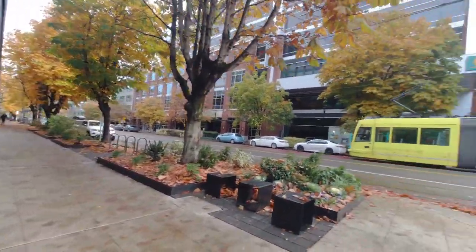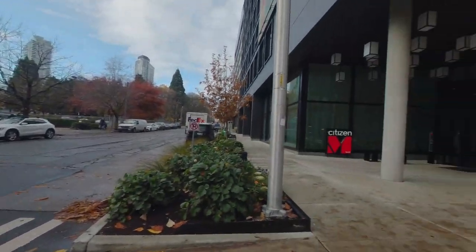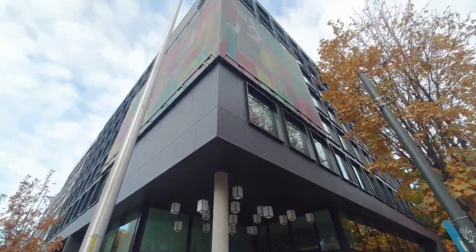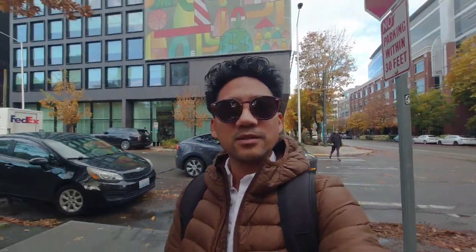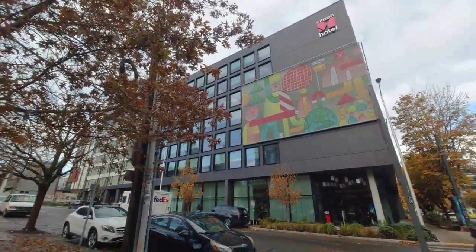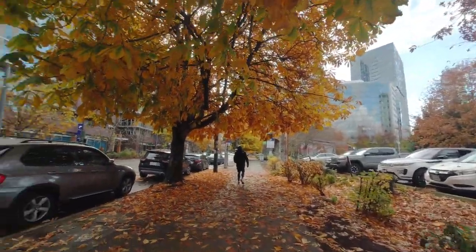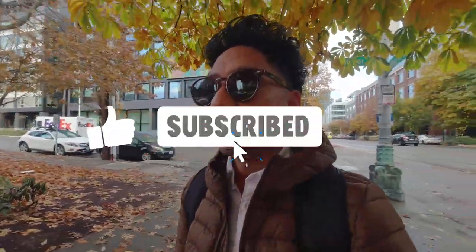The surrounding area is super beautiful here in Seattle — beautiful trees. This is the citizenM hotel you can see behind me — it's actually really cool. The trees in Seattle are so beautiful. It's really cold and wet but really beautiful here, and I'm excited to get to the Space Needle.